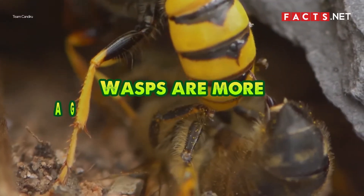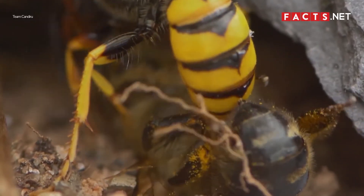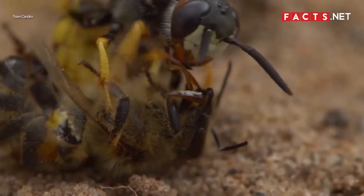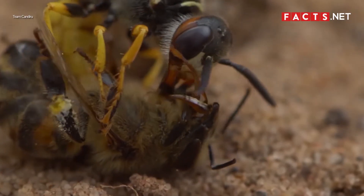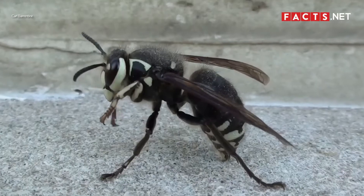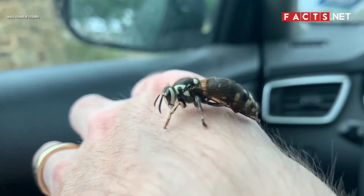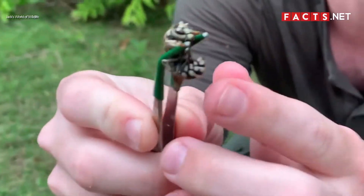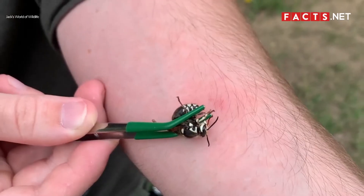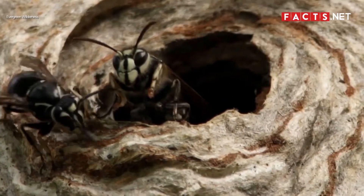Meanwhile, wasps are much more aggressive than hornets. As stingers, wasps and hornets can both be hostile against threats. However, most wasps are known to be more aggressive than hornets, who prefer to keep to themselves. The bald-faced hornet is one exception — bald-faced hornets are the most aggressive out of all hornets and wasps. They will sting you even if they don't feel threatened, so it's best to stay far away from their nests.